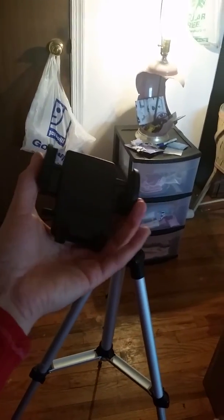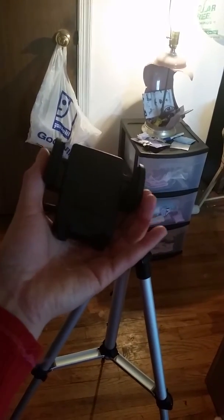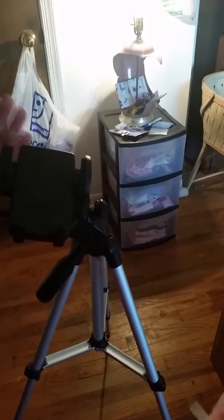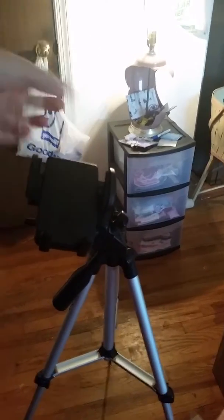There are some cheaper ones on there — some for $10 — but I wanted to go a little higher priced. It has a clip for your phone, but the only problem I have with tripods is knowing if you're in the frame. When you slide the phone in, you can only see this much of the screen.